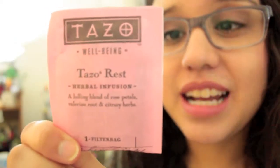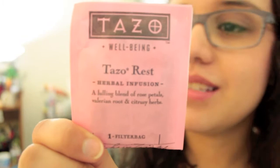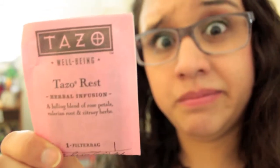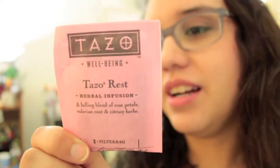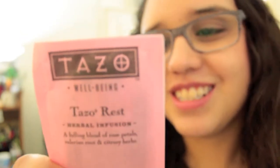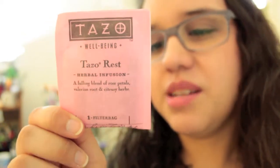Today we're going to be trying Tazo's Rest, which is filled with lemon balm, rose petals, honey bush, orange peel, lemon myrtle, lemon verbena, licorice root, lavender, valerian root, natural flavors, ginger, orange essence oil, and Chinese geranium oil.